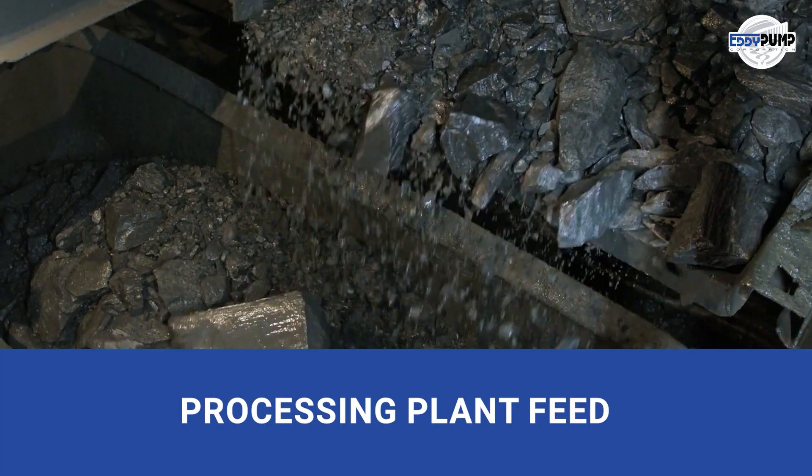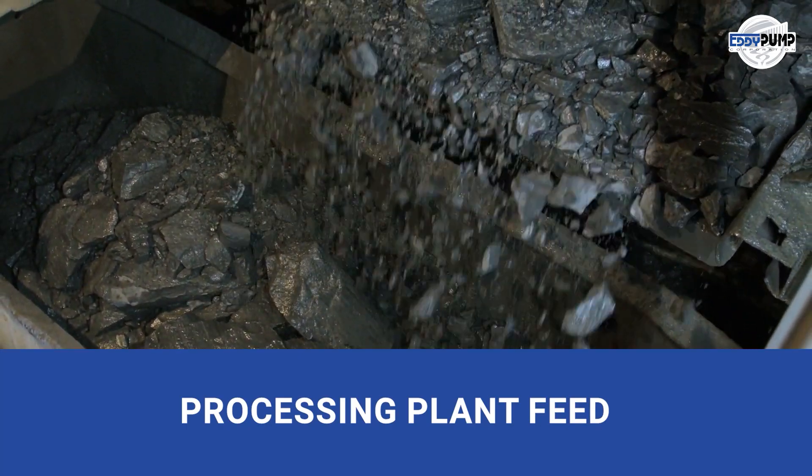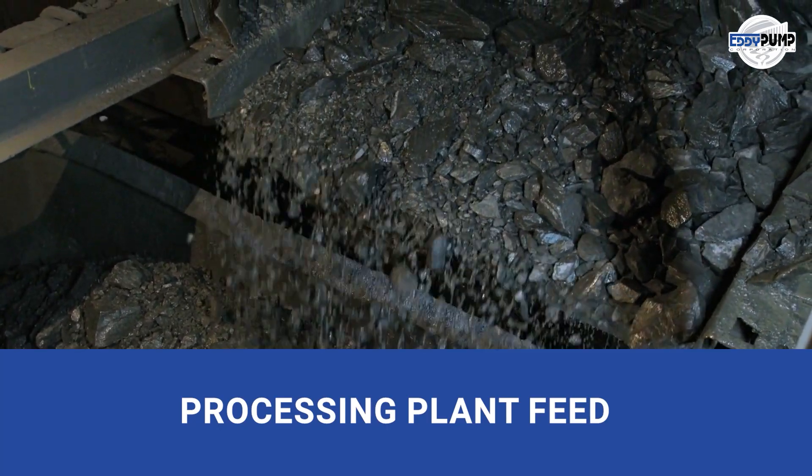The processing plant is a crucial stage in silver extraction. Our industrial slurry pumps ensure efficient transport through leaching, flotation, and smelting, maximizing silver yield.